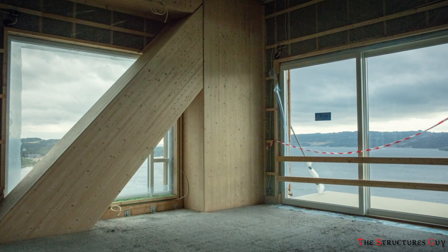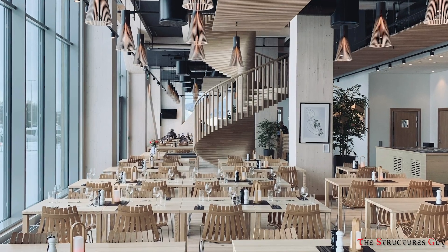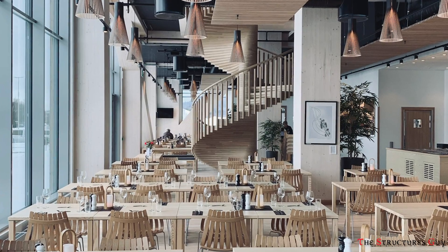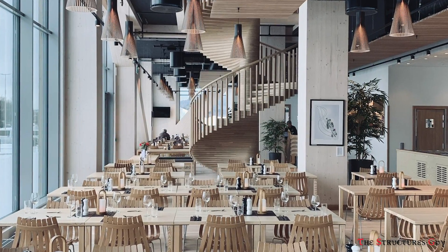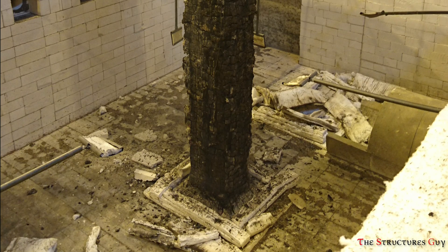The structural timber is on the inside of the façade and glass elements, which protects the timber from rain and sun, increasing durability. The building is also designed to withstand a complete burnout.